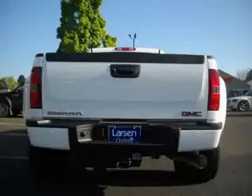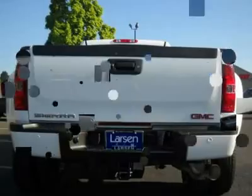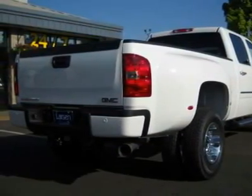Price shown is after factory incentives, rebates, and LMC discounts. Check out our online purchase process at www.larsenmotors.com.